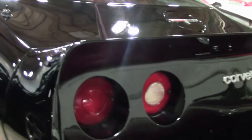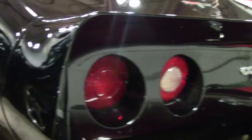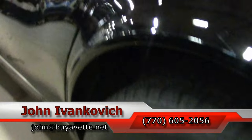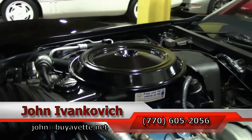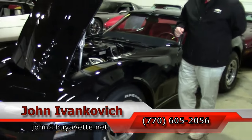Folks, if you'd like to know more about this 1980 or any of our hundreds of Corvettes we carry in stock, I can be reached at 770-605-2056. Or you can email me at john@buyavette.net. Subscribe to the YouTube channel so you can see all the fun new inventory first. And we'll see you all out on the road.